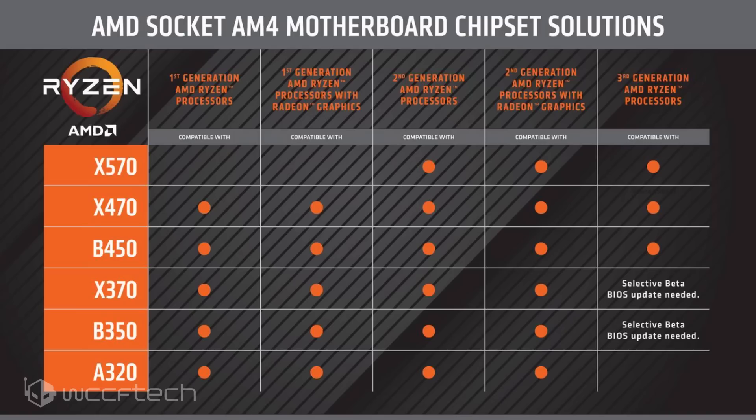ASUS has said they're going to do what they need to do to make sure it works on their boards. There are questions whether MSI is going to have that support. At least with this chart we see it's not just entirely on the motherboard makers. And if you see A320 — for third generation, you can hang that up, that's just not going to happen.